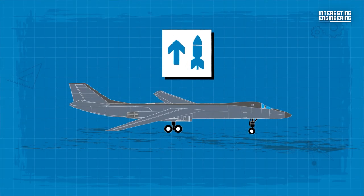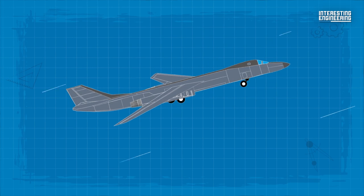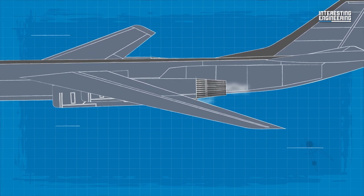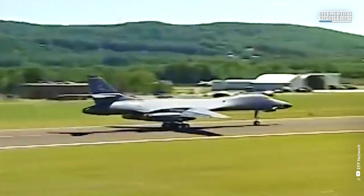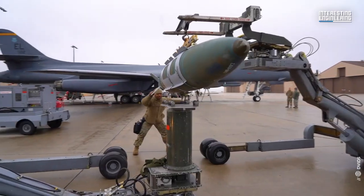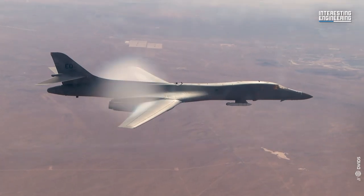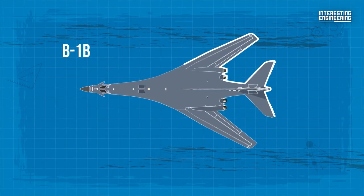Some major changes were made, which included an additional structure to increase payload by 74,000 pounds, an improved radar, and reduction of the radar cross-section by an order of magnitude. The inlet was extensively modified as part of this RCS reduction, necessitating a reduction in maximum speed to Mach 1.2. The B-1B finally flew on October 18, 1984. The United States eliminated the nuclear mission for the B-1 in 1994, and the conventional munitions upgrade program was implemented in a series of block upgrades lasting until 2003, transforming the Bone into a more versatile and modernized weapon platform.